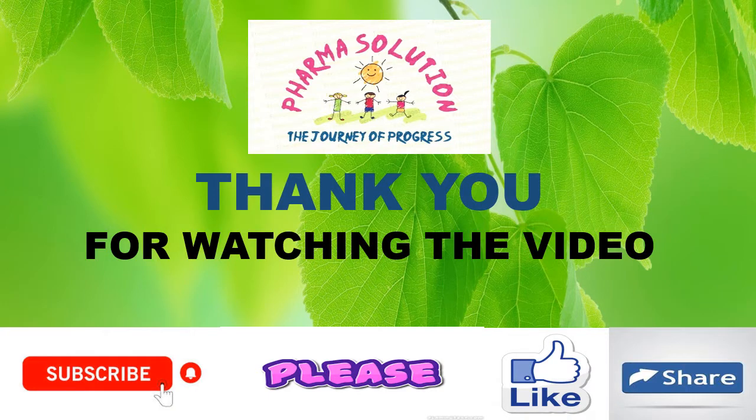Thank you friends for watching the video. Please like the video and subscribe the channel. Thank you.